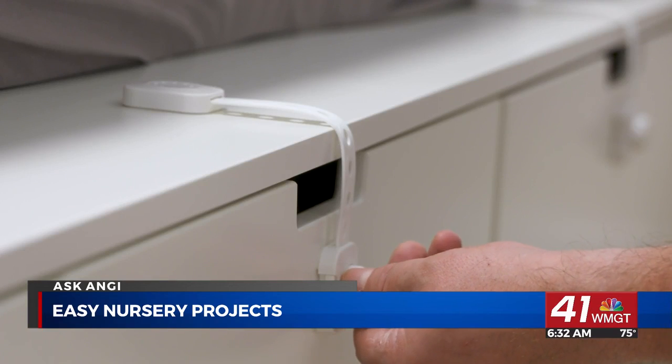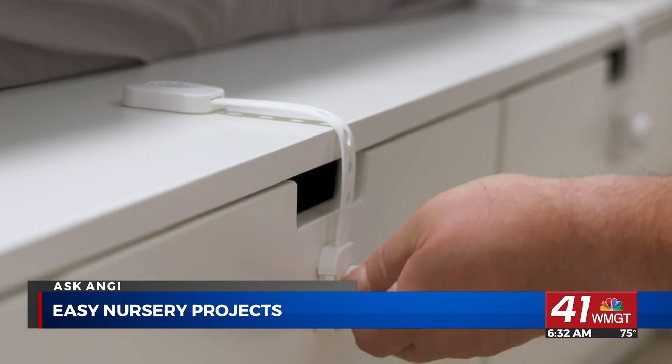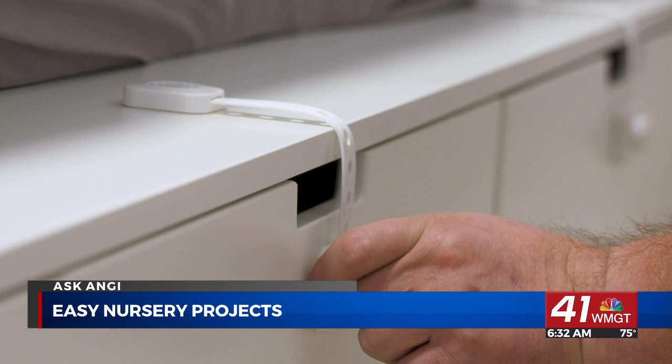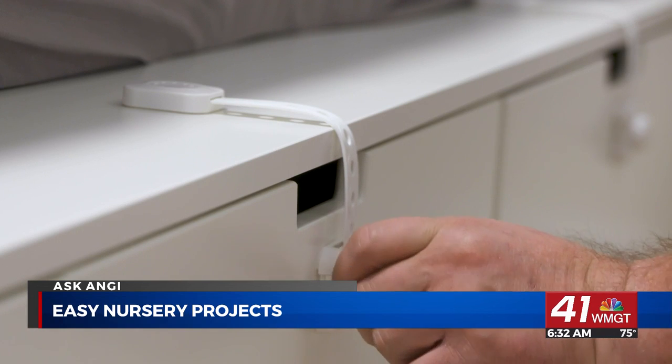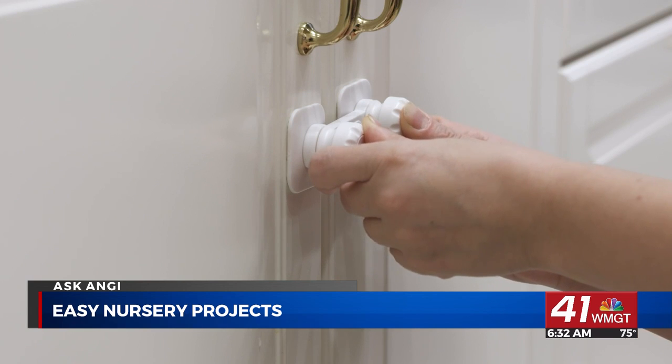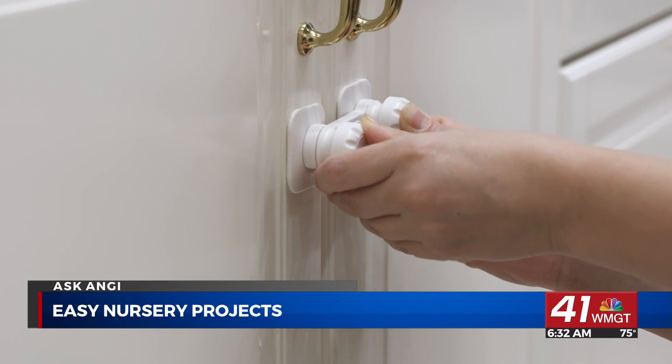As babies grow up and start crawling and standing, lamps and unsecured furniture can be dangerous in a nursery. If you want the space to grow with your baby, talk to a pro about how to baby-proof the room and make sure your curious kid is safe for years to come.